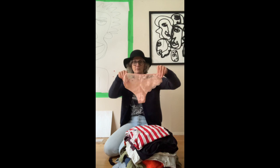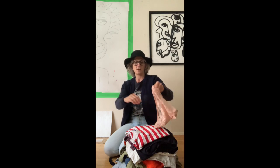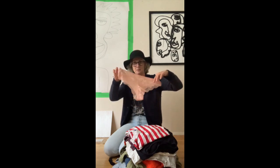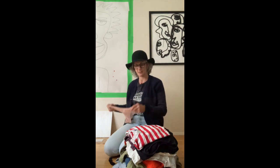This whole pile here I found all together, and there are several pairs of unworn brand new Adrian Vititani underwear. They're really cute, so I'm just going to keep those aside because we're going to count how many pairs at the end.